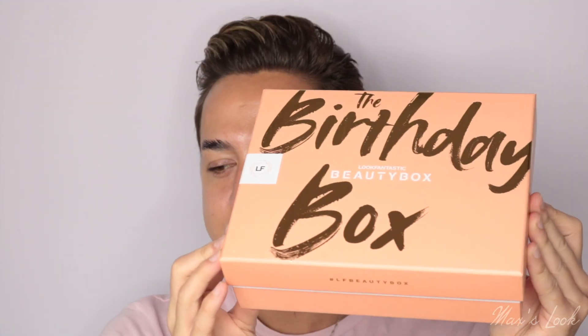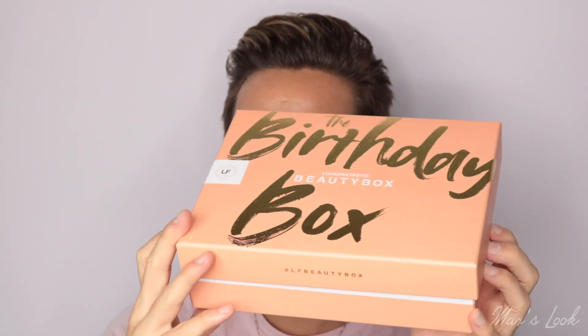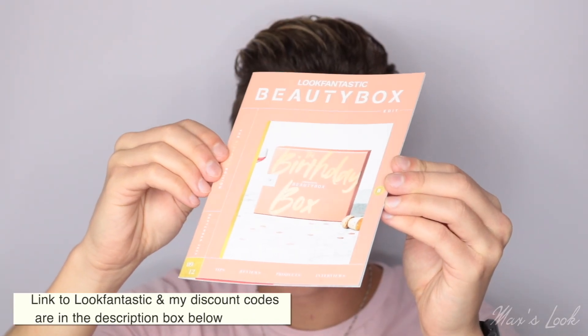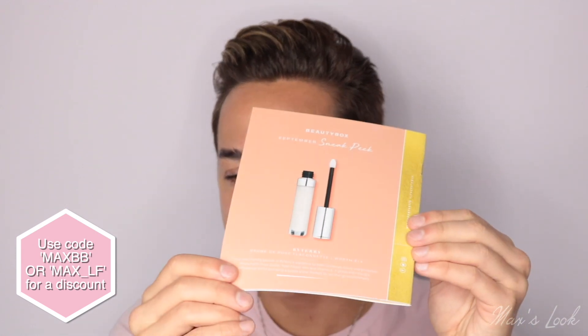Okay guys, September. I cannot believe it is already September, the time has flown. Let's open this up and have a look. It's super exciting because it is Look Fantastic's birthday. We have the booklet as always — this will tell you information about the products inside the box and also a sneak peek of next month.